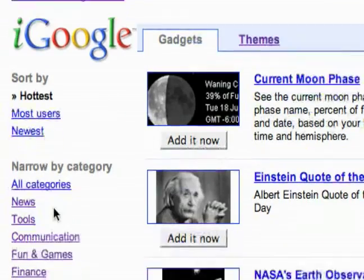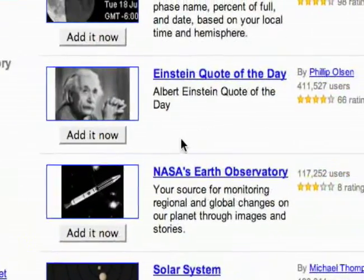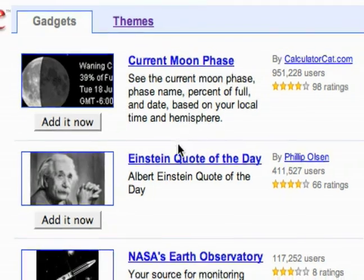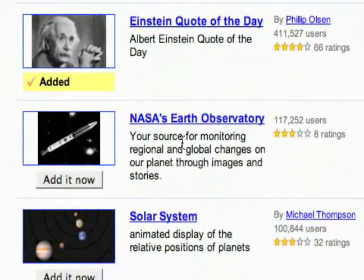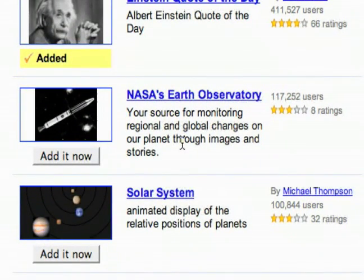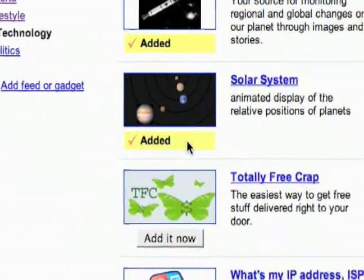The next category of gadgets are technology gadgets. If you're interested in technology and tech news, definitely check these out. Just some of the stuff right up front — an Einstein quote. So this is going to be a lot of science stuff and tech stuff, and a lot of space stuff it looks like as well.